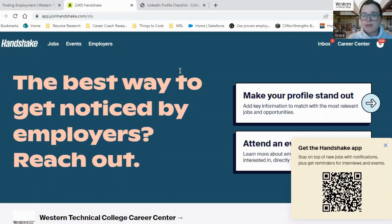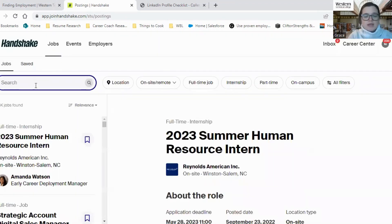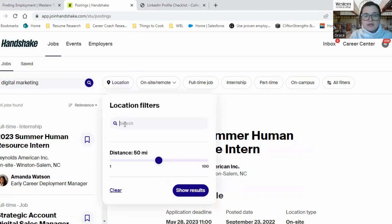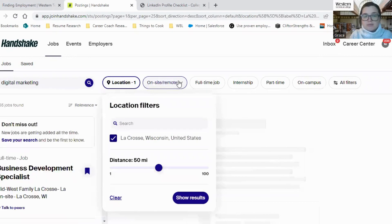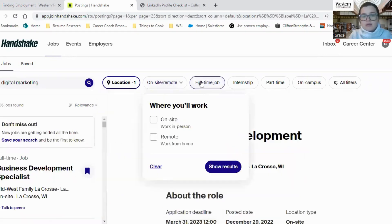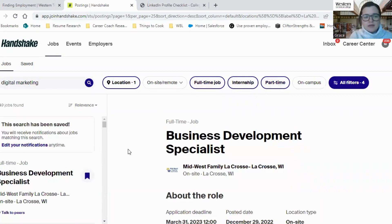Once you get there, this will be the main page that you see. Handshake has a ton of jobs, events, and employers that you can peruse through. First, you can click on Jobs — let's say you're looking for a digital marketing position. You're going to search for digital marketing, click Location, and I'm going to assume that you want to live in La Crosse, Wisconsin, though there are other locations you can pick. Then you can go through and click if you want to work on-site or remote, and filter for full-time, internship, or part-time.